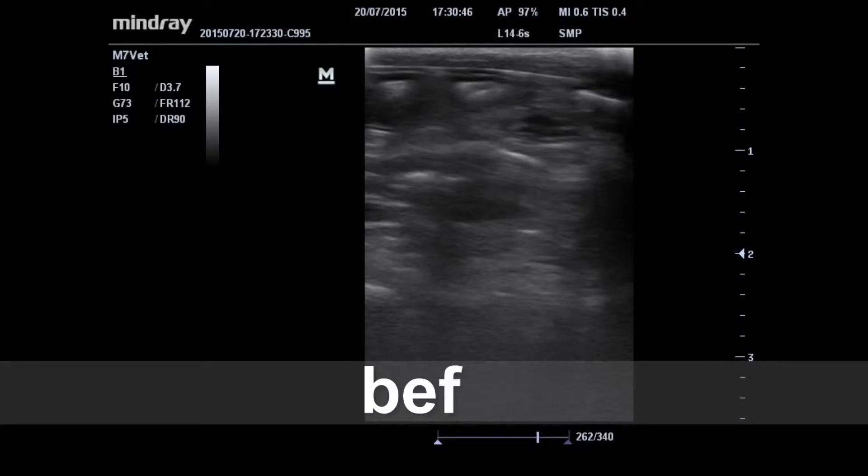Also, very importantly, the small intestine — the wall layers are very clear compared to last time. We can show the previous image, which looked like this, and today's image, which looks like this.